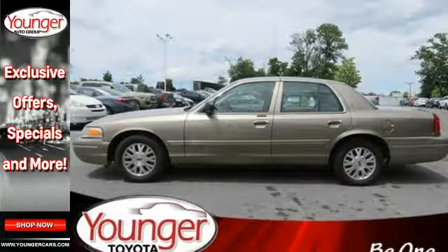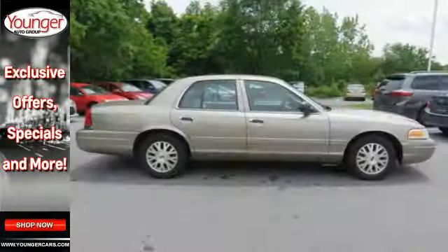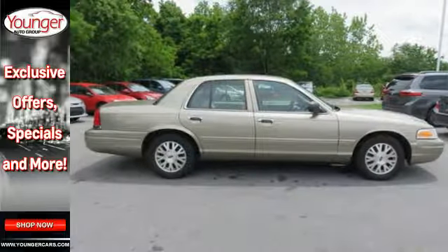Don't choose between convenience and safety — get both in one sedan. Take this Crown Victoria for a test drive today.